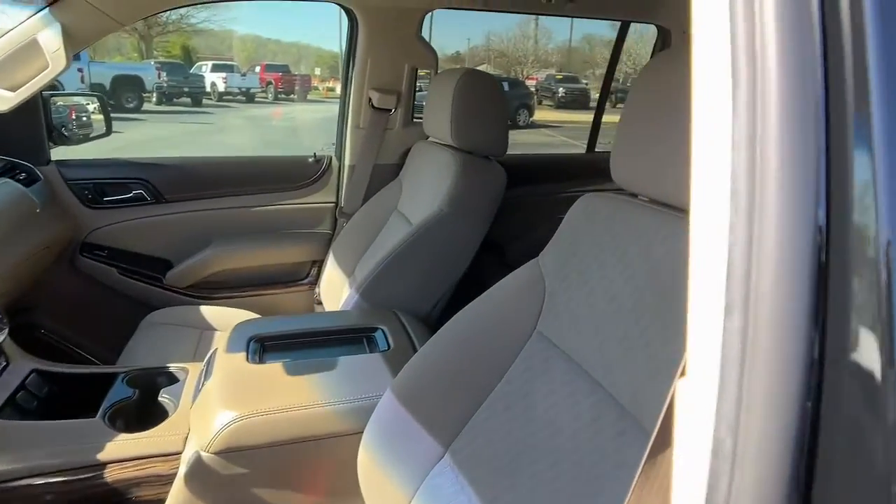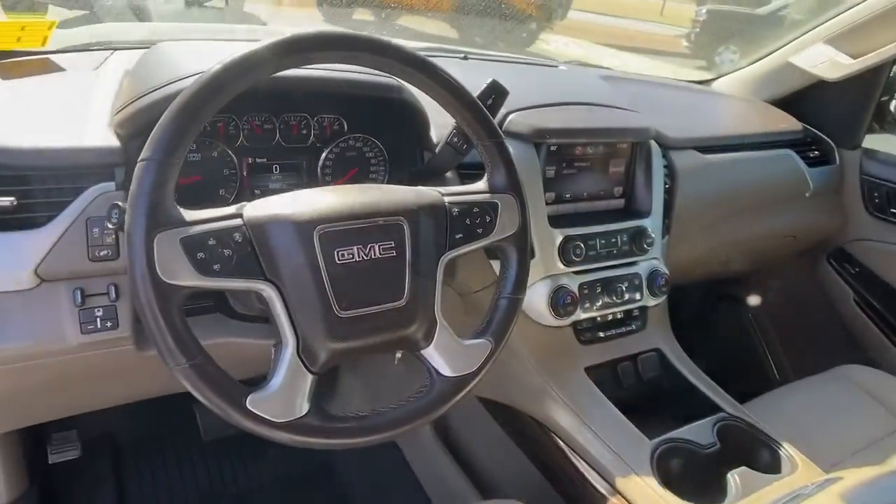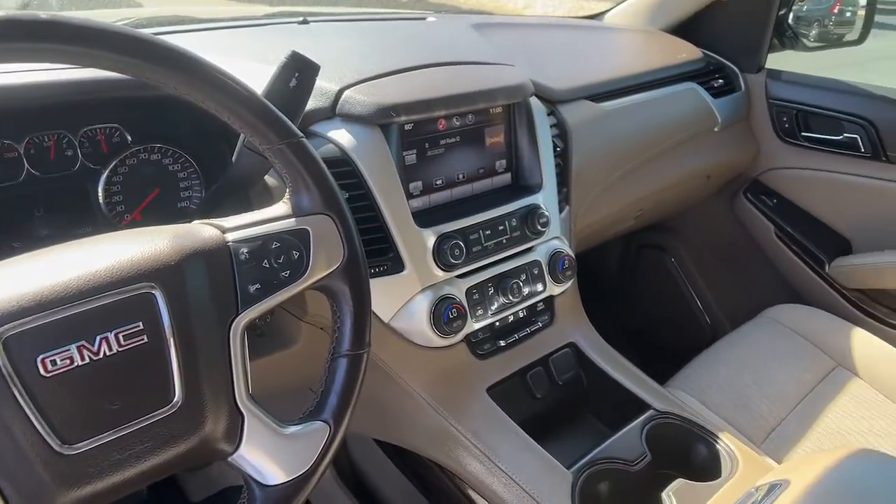Feel excited about what the road has in store when you're behind the wheel of this powerful Yukon XL. Treat yourself to a test drive today. Our staff will toss you the...